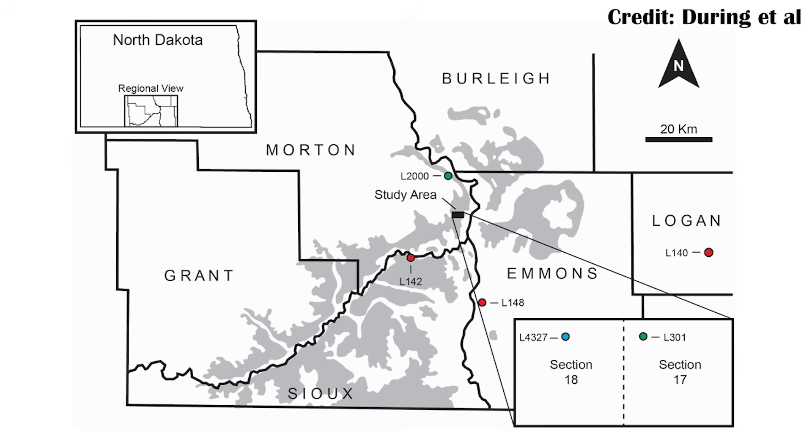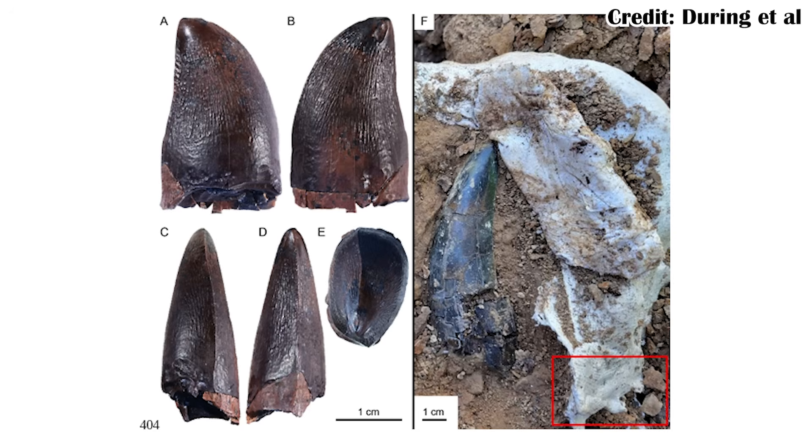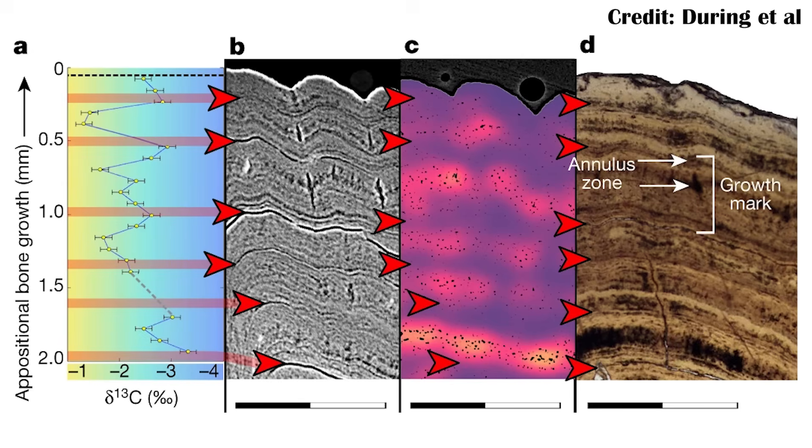A new paper provides evidence of Mosasaurs in the rivers of the Hell Creek Formation, based on a new tooth described by a team led by Melanie During. Dr. During did her PhD studying fresh versus saltwater isotopes in fish from the Hell Creek Formation, so she's super well suited to understanding whether this tooth was actually from freshwater or from saltwater that had been washed in during high tide.